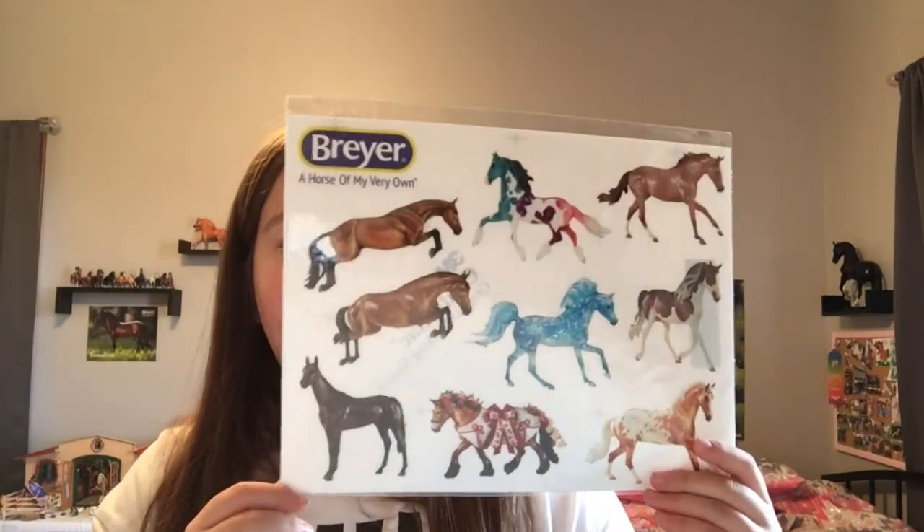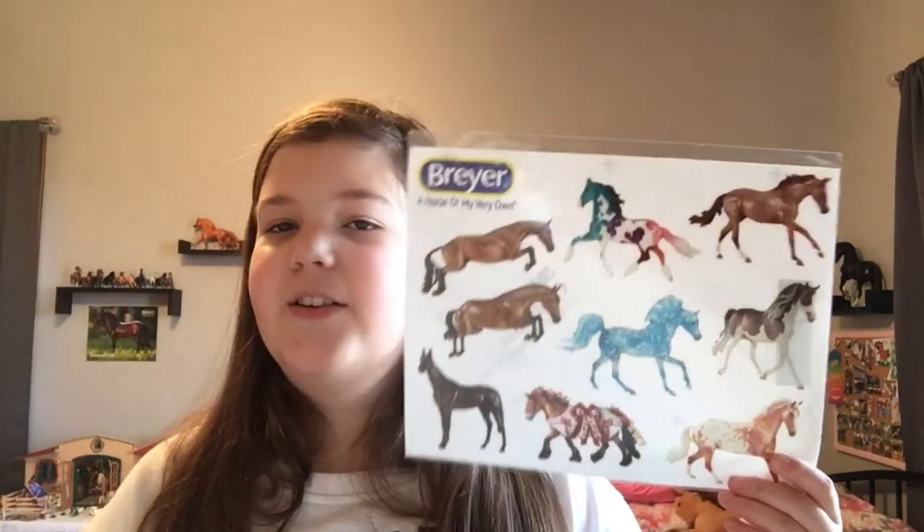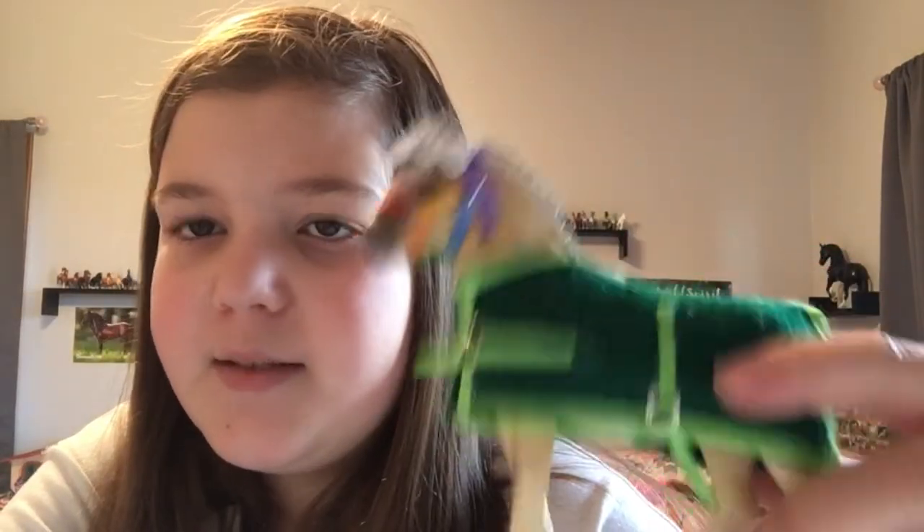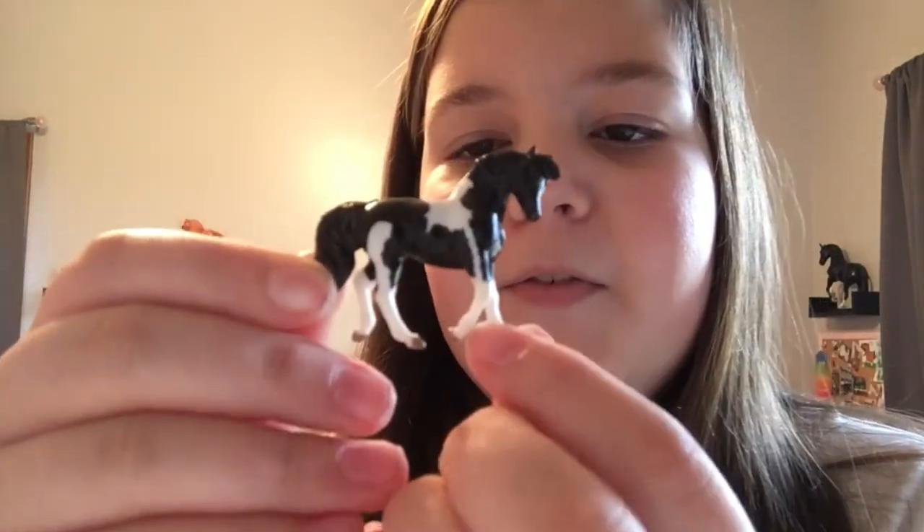I also got this sticker set, which is really cool and adorable. I know I said I wouldn't show you stuff from the tack shop, but look at this flower crown from Sugar Rose Studios — it looks adorable on this cute boy and I just love it.